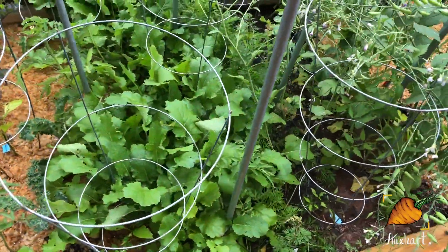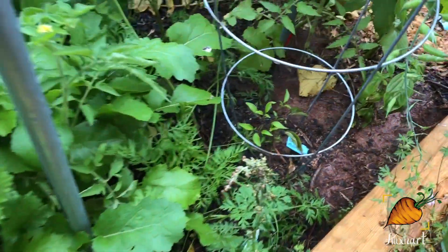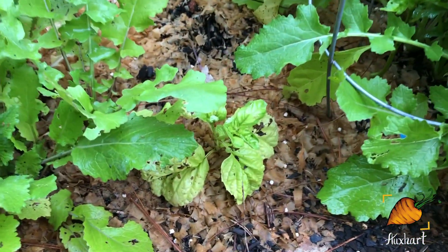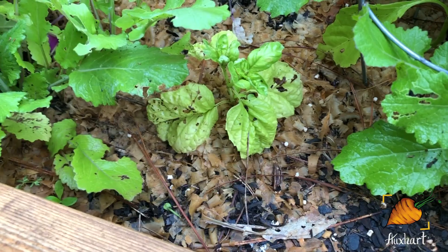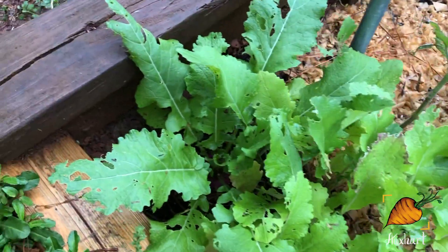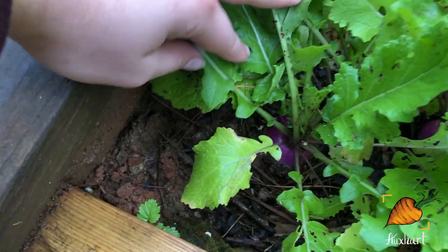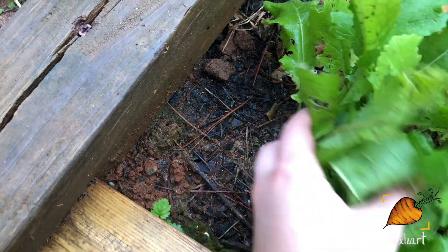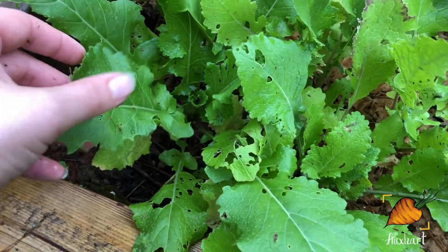Not too much else to see back here besides another pretty Buena Mulata back there. From the side you can see my other lettuce leaf basil — it looks a lot more sad than the one at the front corner. And here's the best turnip to look at — this is the biggest turnip I have right now, probably about two inches across. That's looking really nice; can't wait to pull that.